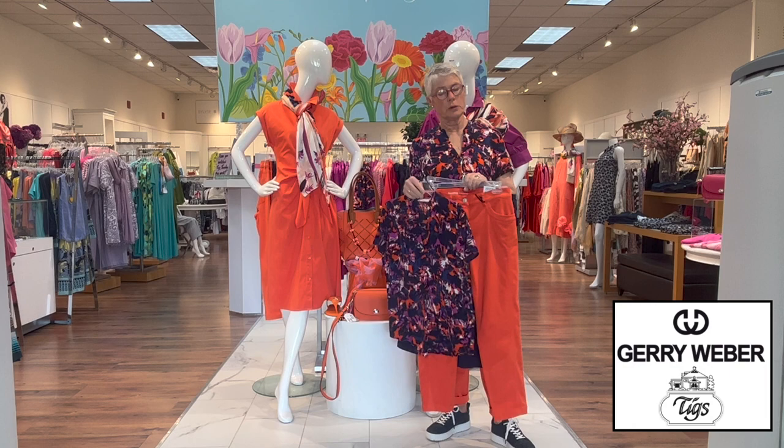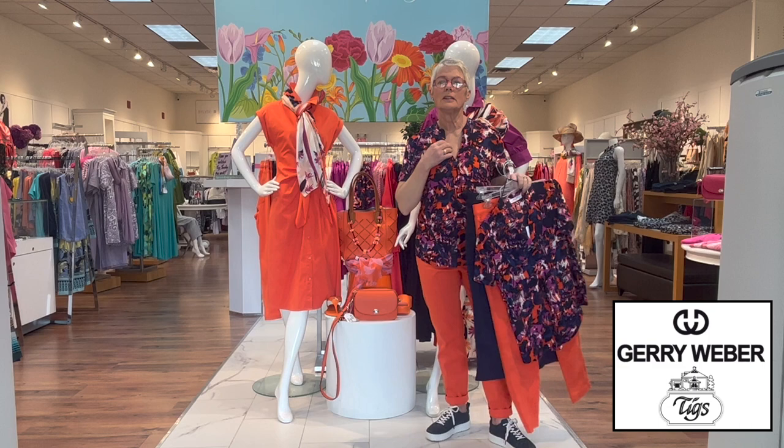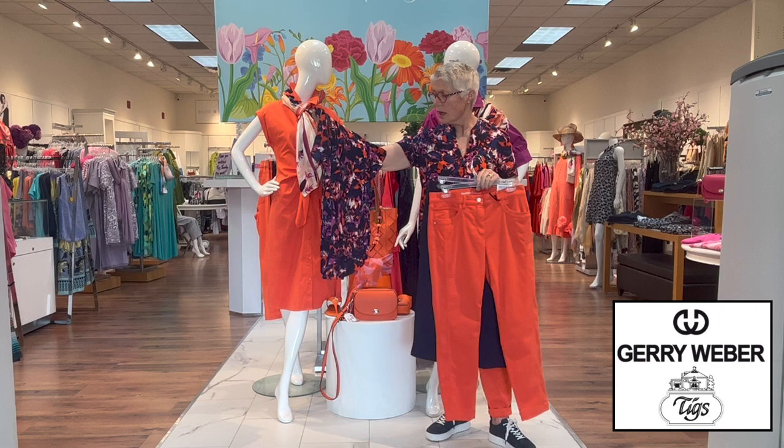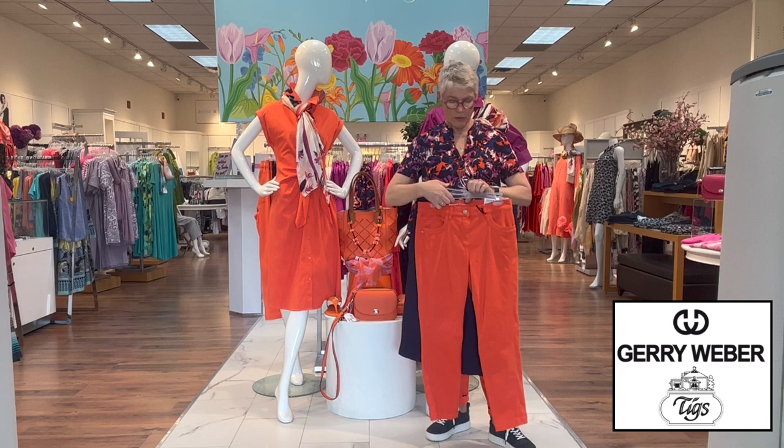On the casual side of this little group is what I have on — very lightweight cotton, very comfortable, just a little top with a mandarin collar in a really pretty print. You can do a lot with it. It has the navy, orchid, orange, and blueberry all mixed in together.